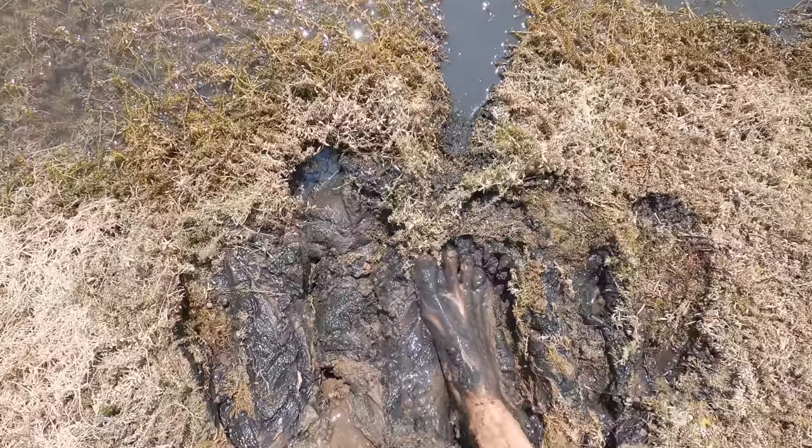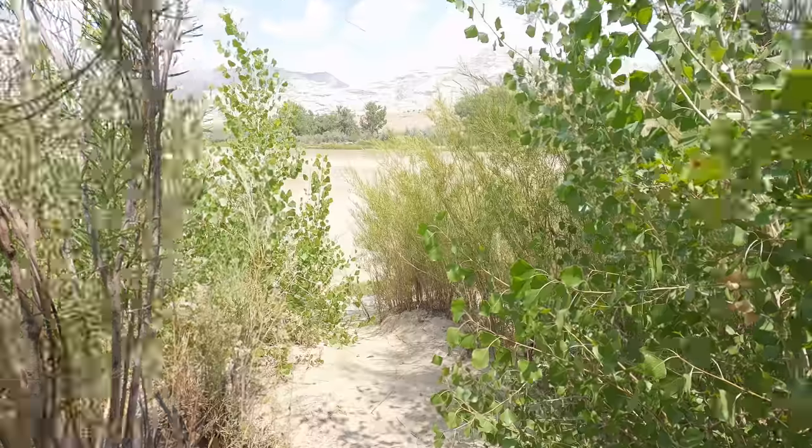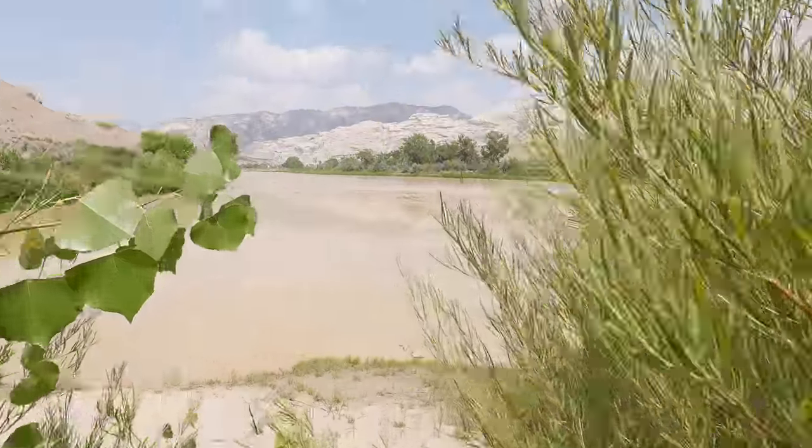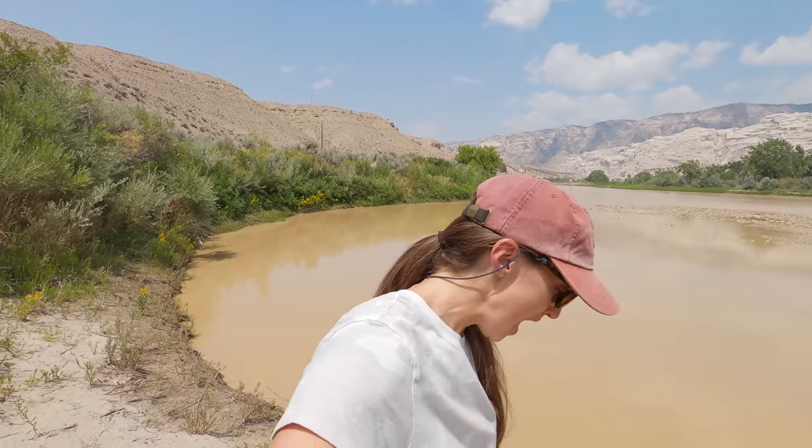Hey guys, good afternoon! I am here out camping in Dinosaur National Monument and I'm so excited. We just got here and snagged this really beautiful campsite — the Green River is just right down there. It's a brown river right now because we got a ton of rain recently, which is very rare for us here in Utah. How beautiful is this! I feel so lucky to just sleep right here and hang out on this little private beach.